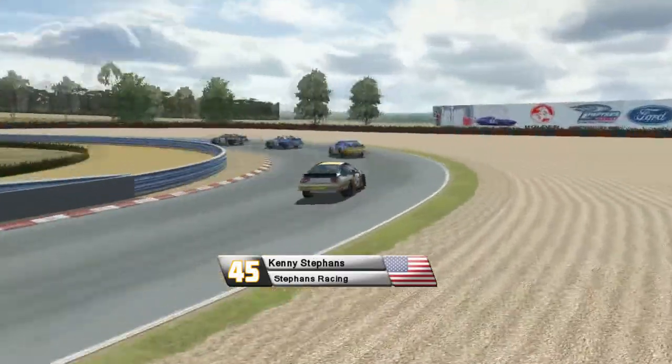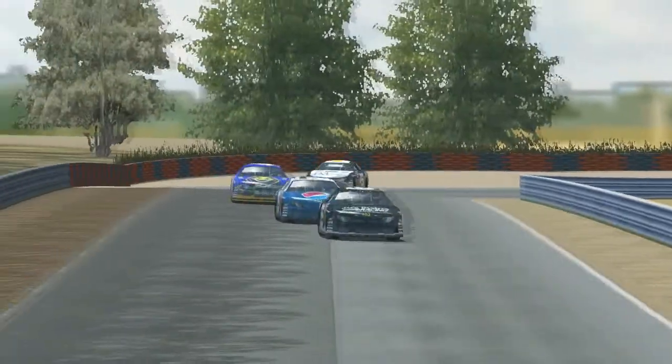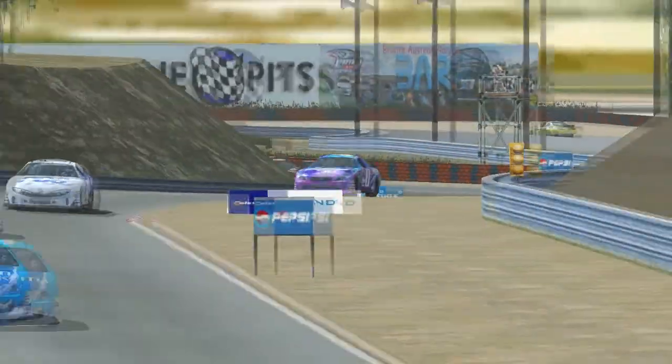In last place right now is Kenny Steffens in number 45. Some of you may remember he was in a vicious accident at Dwyer in 2011. Good to see him back — he has recovered fully, but he's still not very fast.